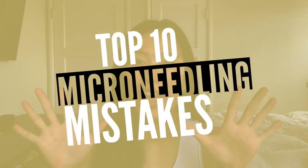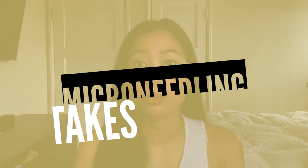Hi everyone, my name is Felicia and welcome to the Acne Channel. Today I wanted to talk about the top 10 micro-needling mistakes to avoid.